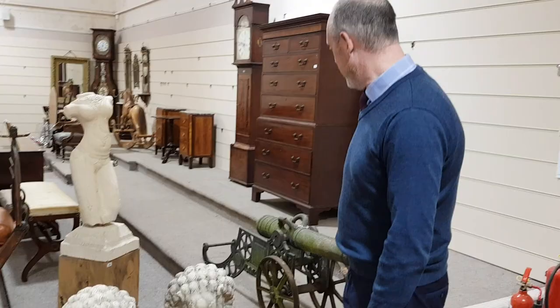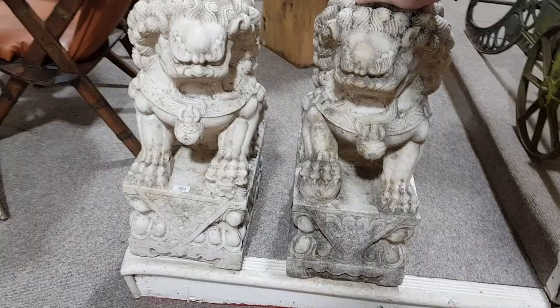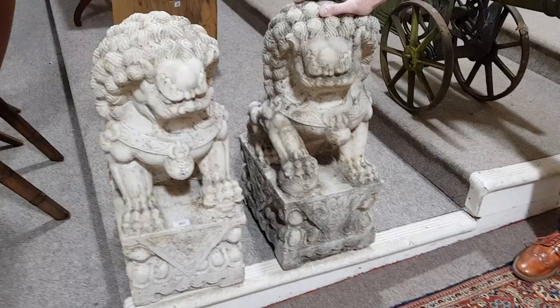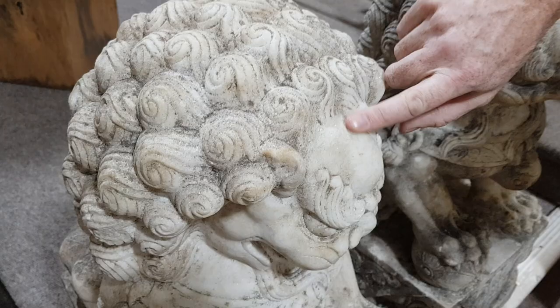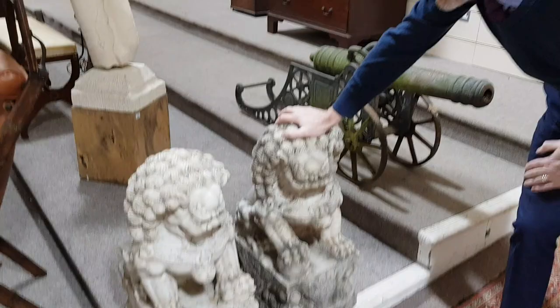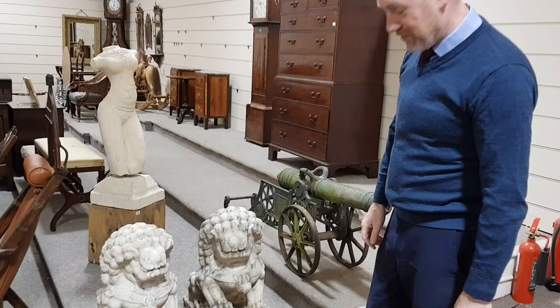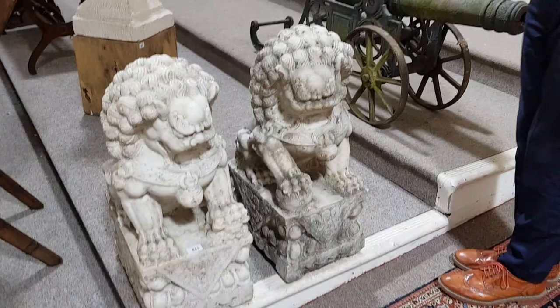We're starting off in the small garden section at the back of the sale room. We've got this pair of magnificent Chinese lions that have come from a local house — we collected these and they were indoors. They are carved stone; I think these are alabaster. They have a real sparkly stone effect to them, but they're not cast — these are carved. They're probably going to date to the 1920s or 30s, early 20th century. Difficult things to value, really. The estimate is around 500 to 1,000 pounds, but they are extremely heavy and beautifully carved.